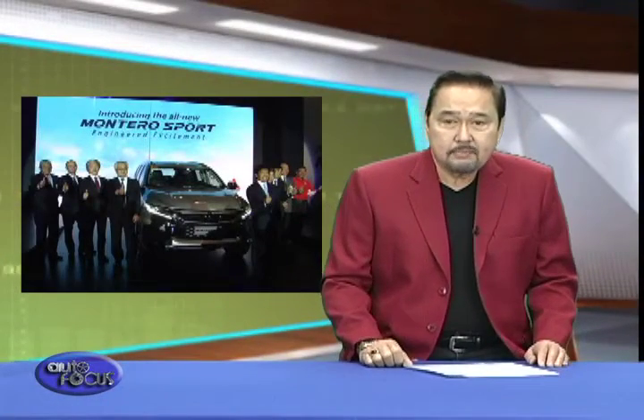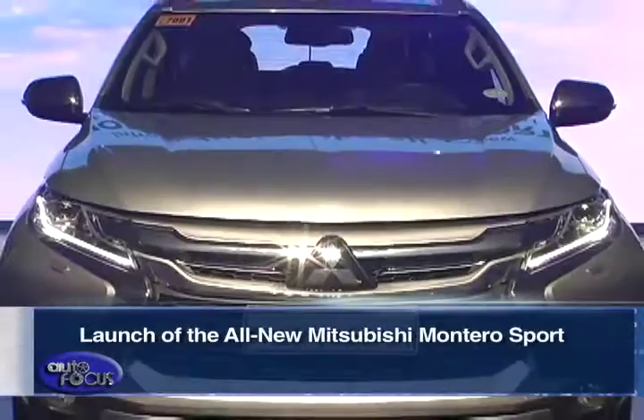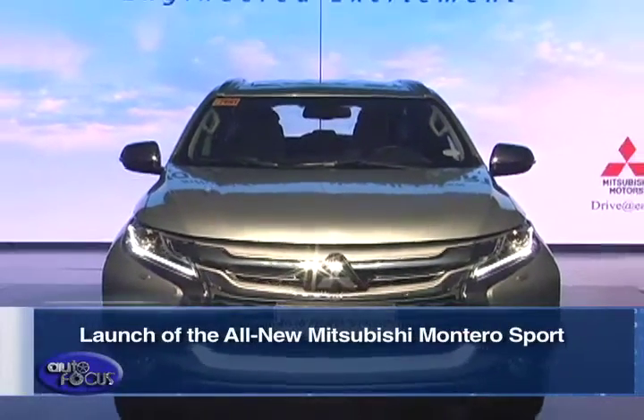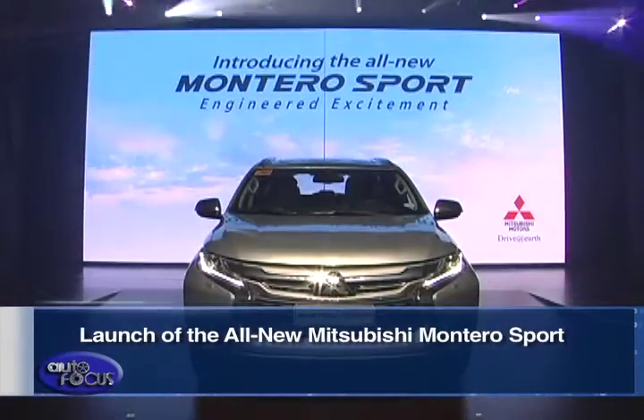Mitsubishi Motors Philippines Corporation, or MMPC, has officially unveiled the all-new Montero Sport at the World Trade Center. After seven years, it finally got a full redesign and now boasts of even better performance, comfort, and safety features.